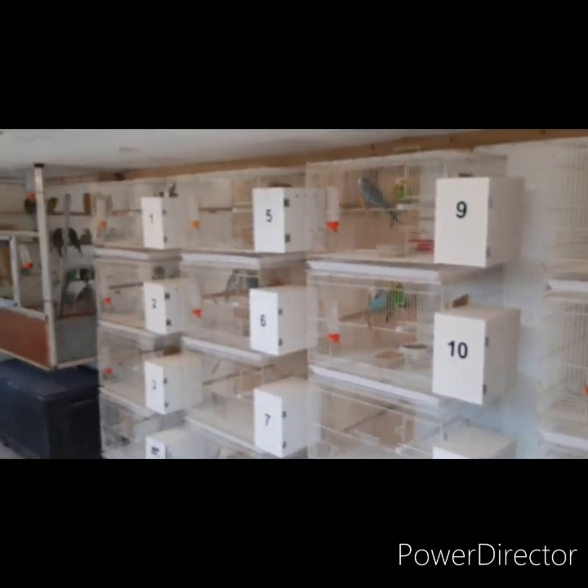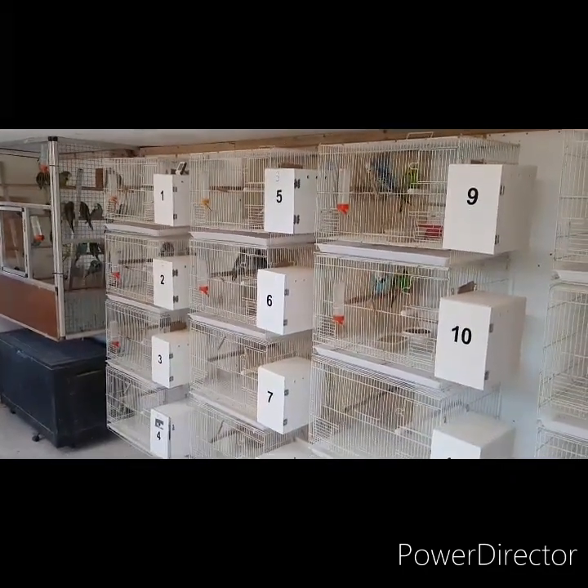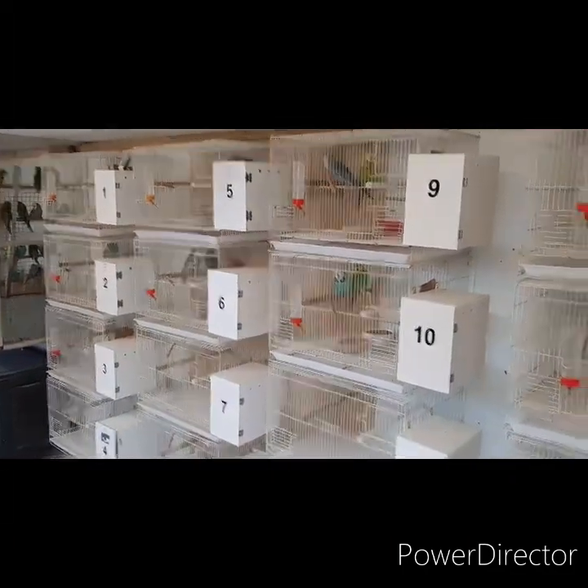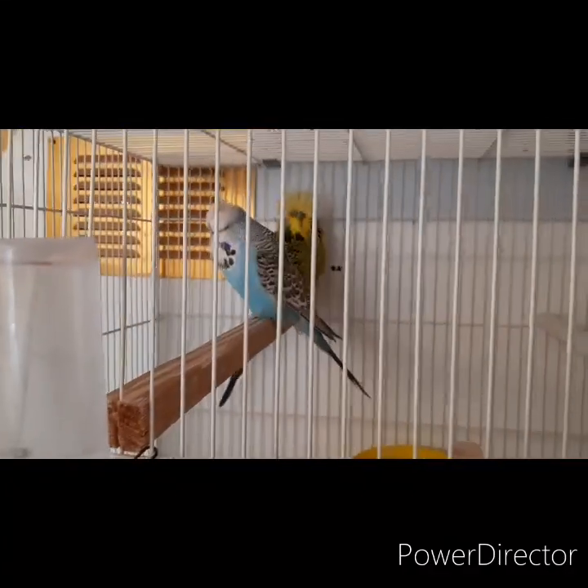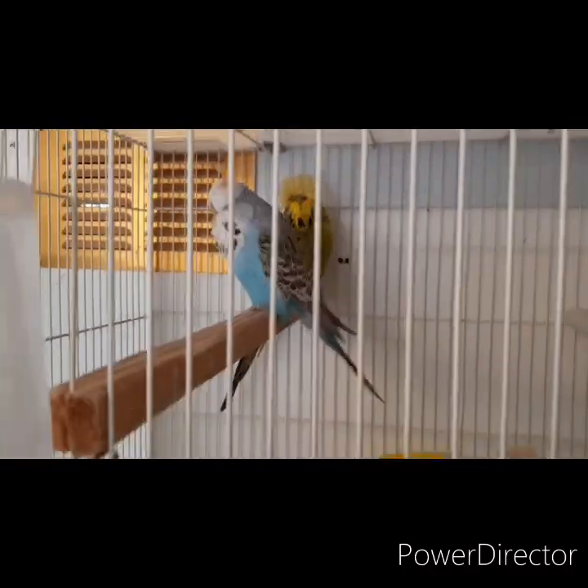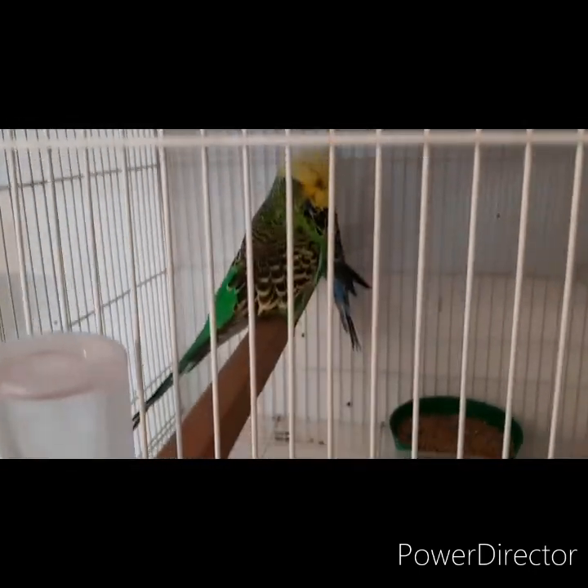I've put numbers on the nest boxes — didn't really need to but thought why not — and I've got 11 pairs up so far. I'll try and show you a few pairs; we've not been in long so it'll take time to settle.